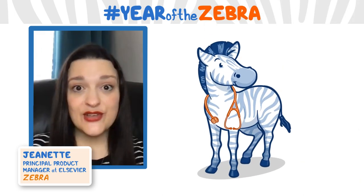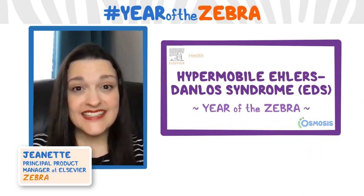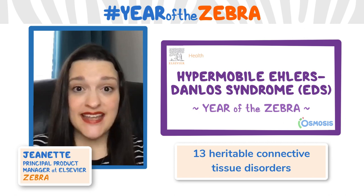I am a zebra. The Ehlers-Danlos Syndrome, or EDS, consists of 13 heritable connective tissue disorders.